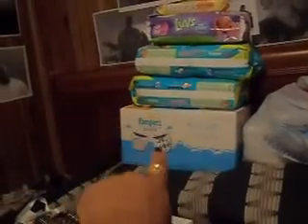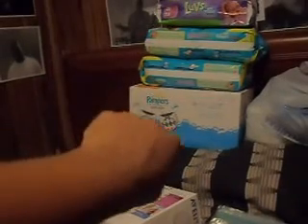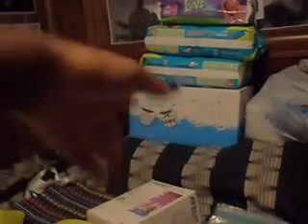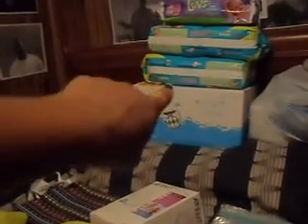There are diapers — that's all diapers except at the very top which is wipes. We got Luvs diapers in newborn size, two packs of Pampers size one, and Pampers limited edition prints with designs on them in size one to two.